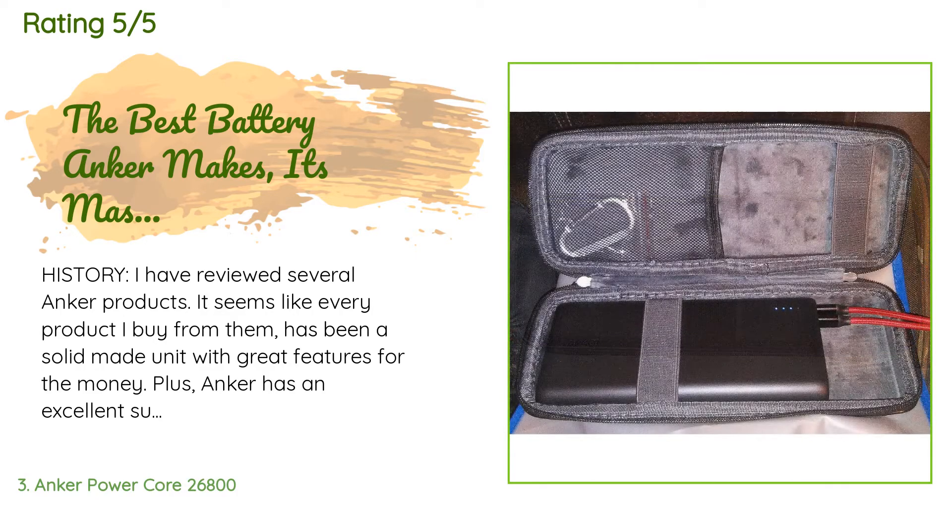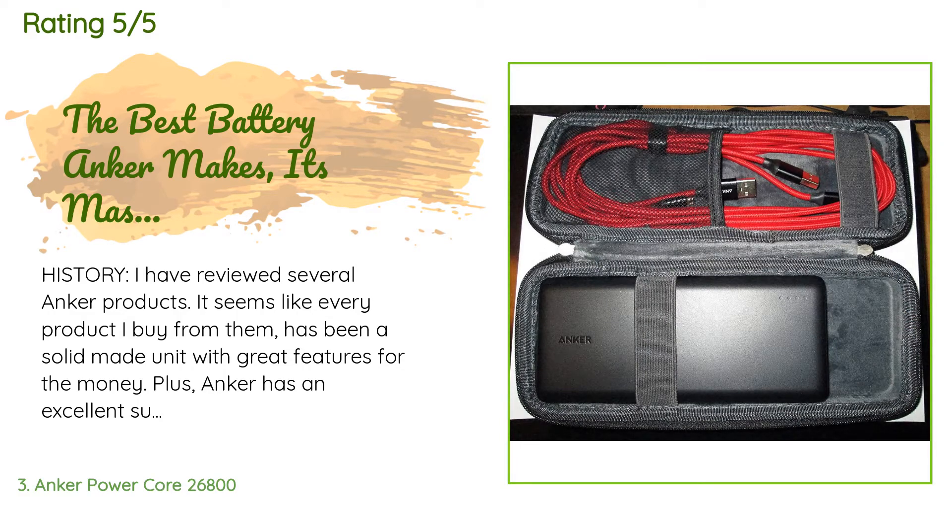A customer said: 'I have reviewed several Anker products and it seems like every product I buy from them has been a solidly made unit with great features for the money. Anker also has excellent support staff, and I've even seen their posts on Amazon helping those in need. I've reviewed the Anker 15,000mAh battery, the five-port wall charger, the four-panel solar charger, and the four-port USB 3.0 data hub. Today I am looking at the massive 26,800mAh battery from Anker. One of the things that always impresses me about Anker is that they don't...'